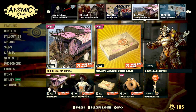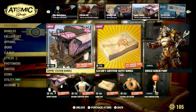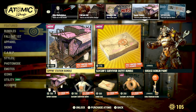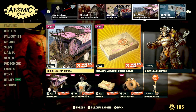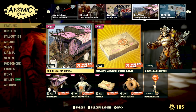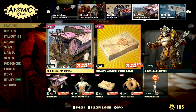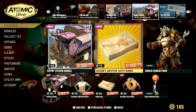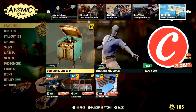We also still have all of the Sip and Station bundle items along with pretty much all of the Slocum Joe stuff for the next six days. If you want to pick up anything from these bundles, this is the last week before they're vaulted away — though they'll more than likely come back around Christmas or in the new year.